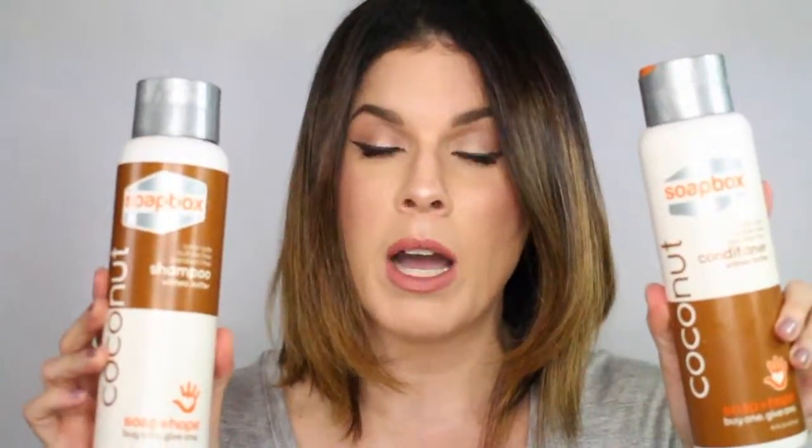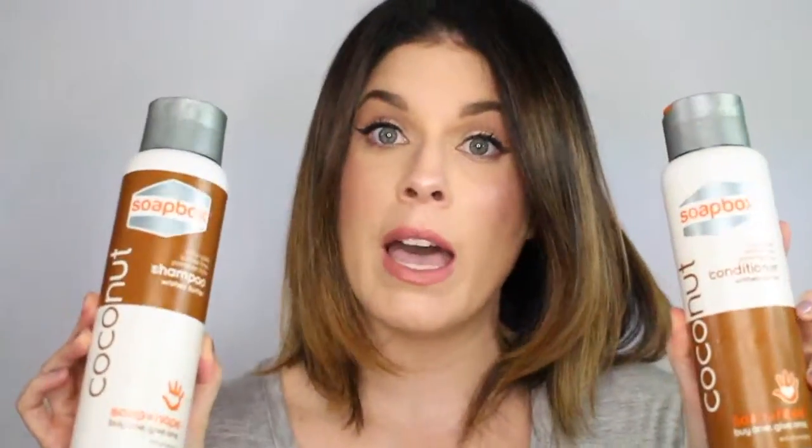Today we are going to talk about the shampoo and conditioner that I received from a brand called Soapbox. These are their coconut shampoo and conditioner and they are color safe, sulfate free, paraben free, and they apparently also have shea butter.